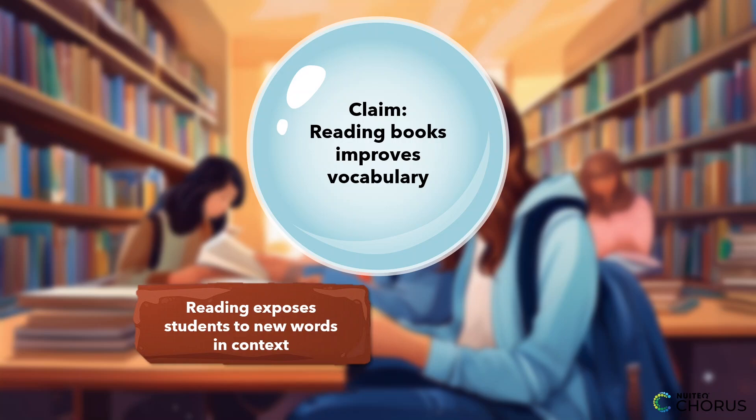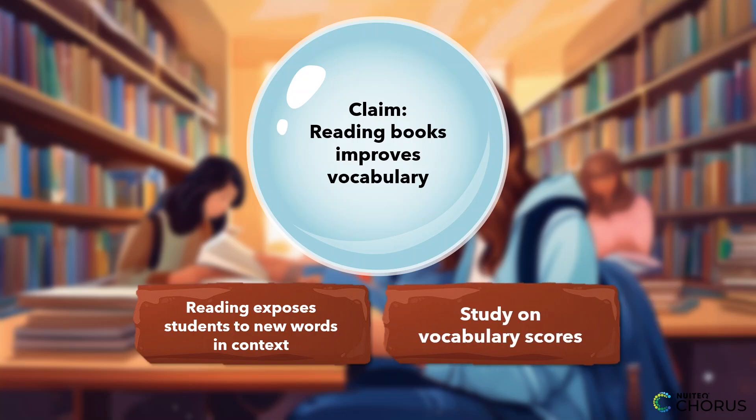Then, you'd provide evidence, like a study from a trusted source that found students who read regularly scored higher on vocabulary tests. By using both reasoning and evidence from a credible study, you make your claim more convincing.